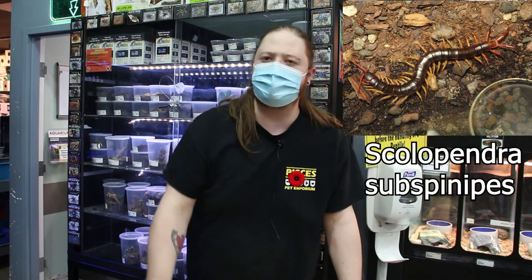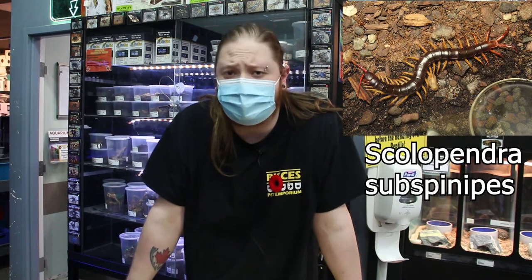The size of these centipedes is going to range anywhere from about six to eight inches — that's going to be your average. There are some smaller ones that are maybe only four or five inches, and there are definitely some larger ones that can potentially get up to a foot to 16 inches. Today we're talking about your average, or the ones we sell here at Pisces Pet Emporium — the giant Vietnamese. These guys usually top out at about six to eight inches in captivity.